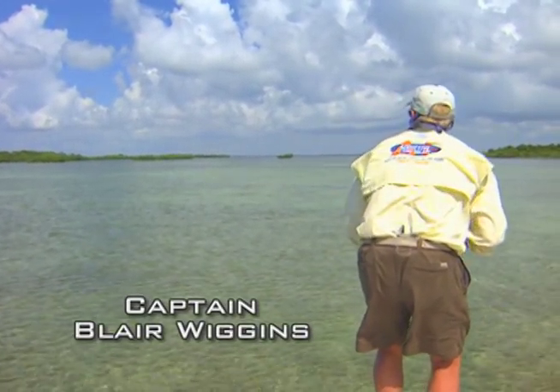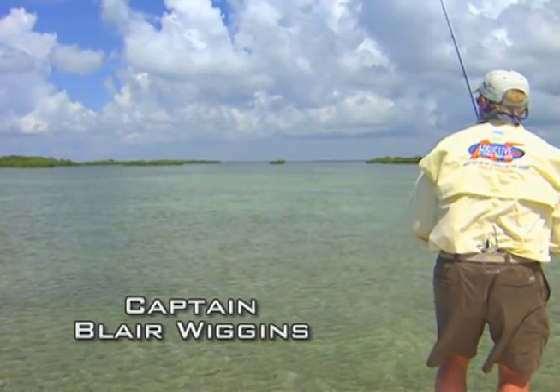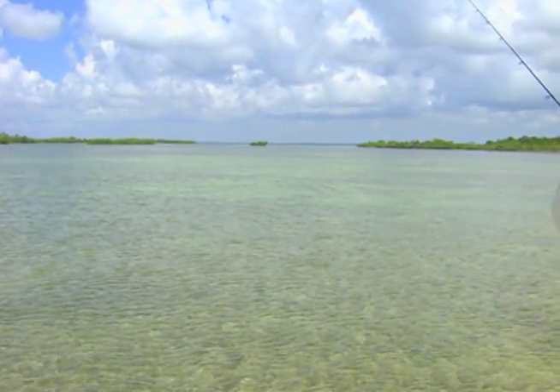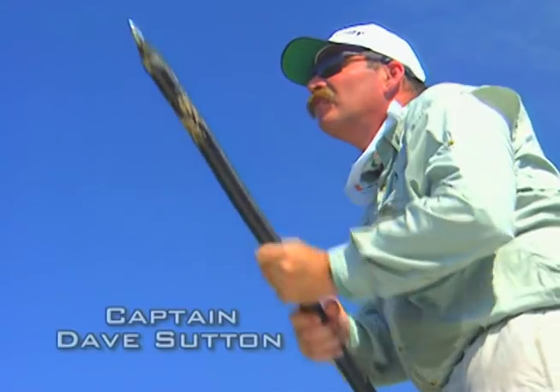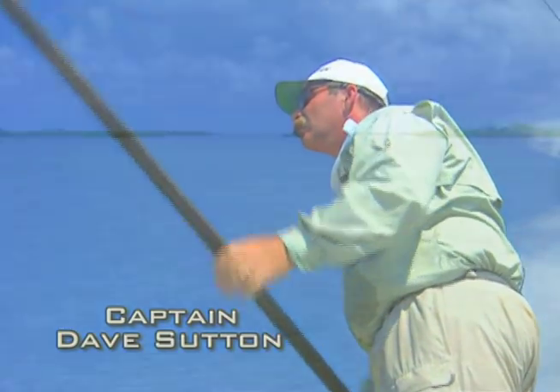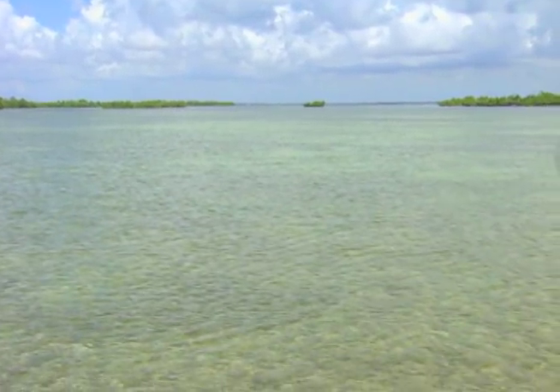Looks like they're coming right at us too. They're going to the right. Should be right in line with them. Come on, babies. Come on now. Looks like he's going to it.